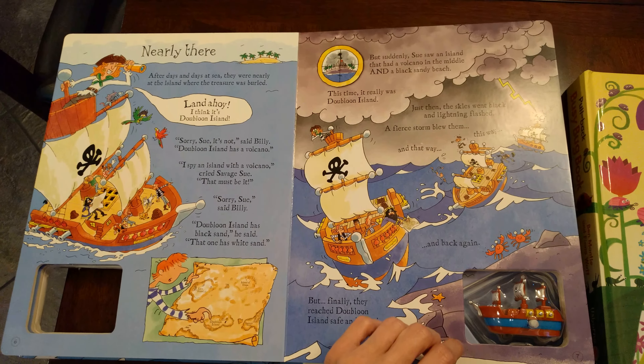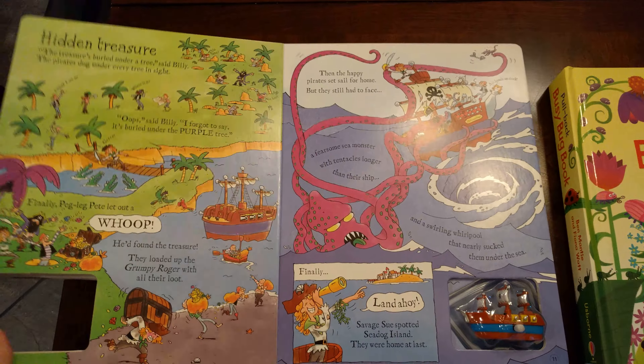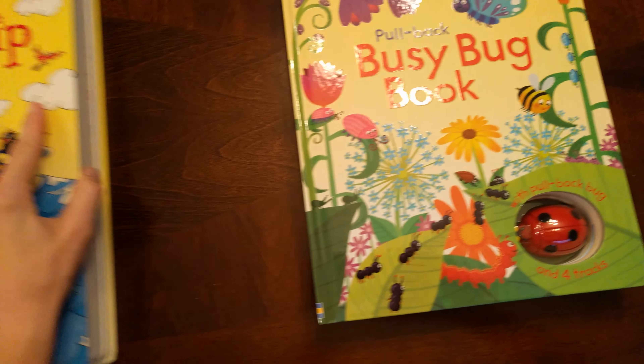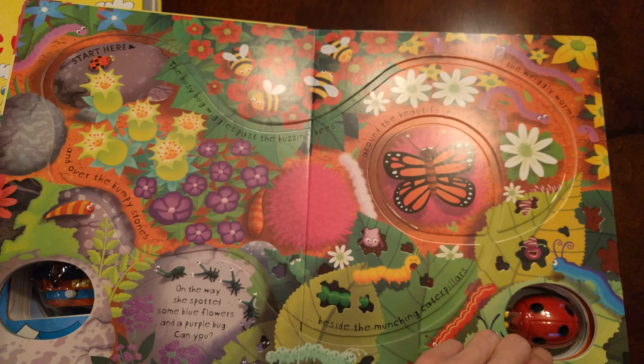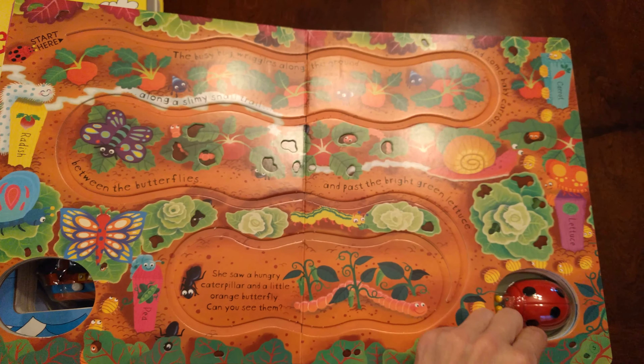I think there's one more track back here — there we go, last track. The busy bug books have a little less story, but they have four tracks.